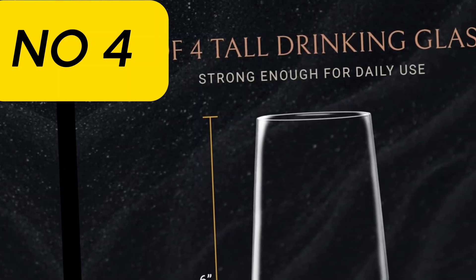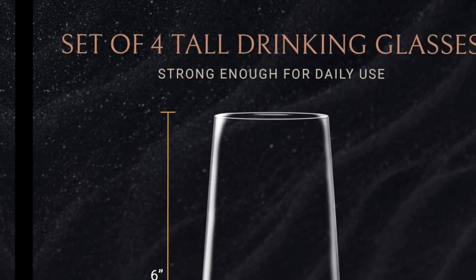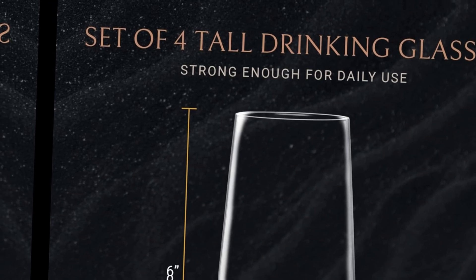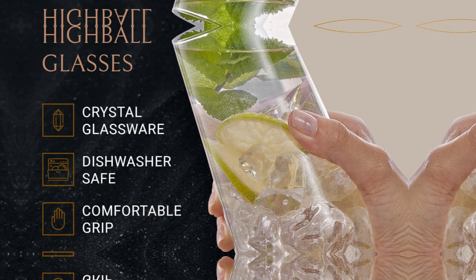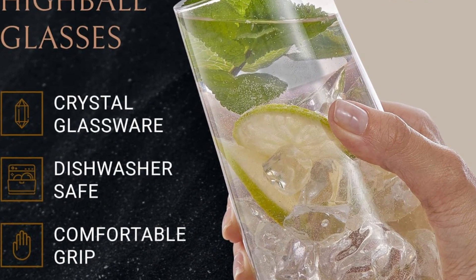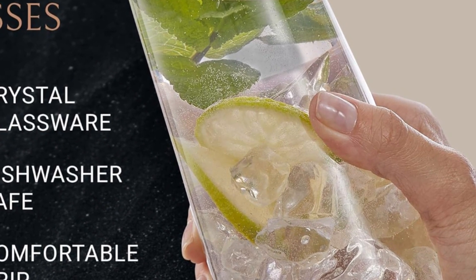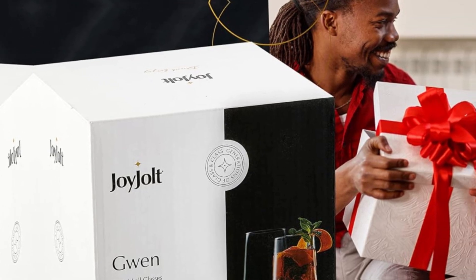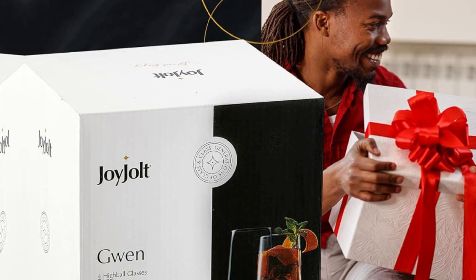Number 4: JoyJolt Gwen 18.5-ounce highball glasses, 4-piece tall glass set. Lead-free crystal glass drinking glasses, suitable as water glasses, mojito glass cups, Tom Collins bar glassware, and mixed drink cocktail glass set. The first thing you notice about the Gwen highball glass is its unique lava lamp shape, and when you add your tequila sunrise with ice, you'll see exactly what makes it stand out.